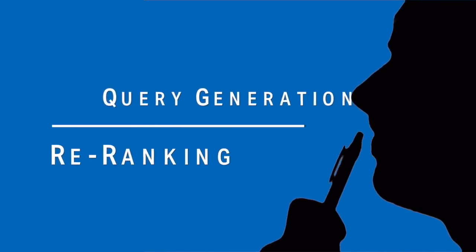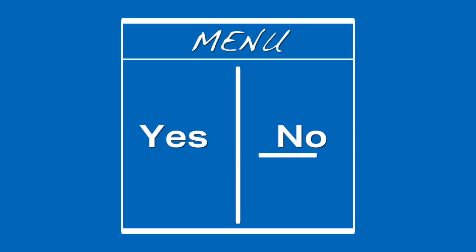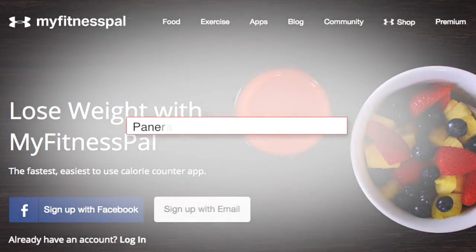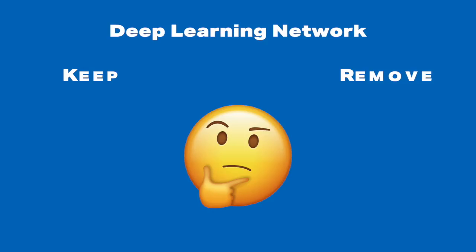The solution we devised to this short text matching problem is to use a two-stage architecture to provide the best possible guess of relevant results in our database for each menu item. First, we generate the optimum query from the menu item's information using a Markov Decision Process, or MDP, and use the generated query to search our database. Then we pass the search results through a deep learning network to determine whether each result is relevant to the menu item's original text.